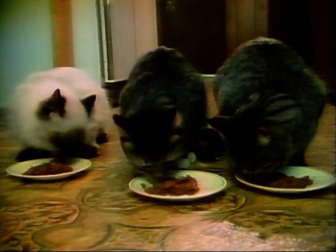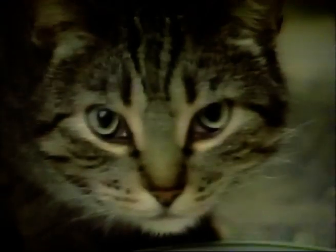It has a real nice beefy texture. It's something that the cats can sink their teeth into. It's juicy, it's meaty, there's not a speck left when they're through.